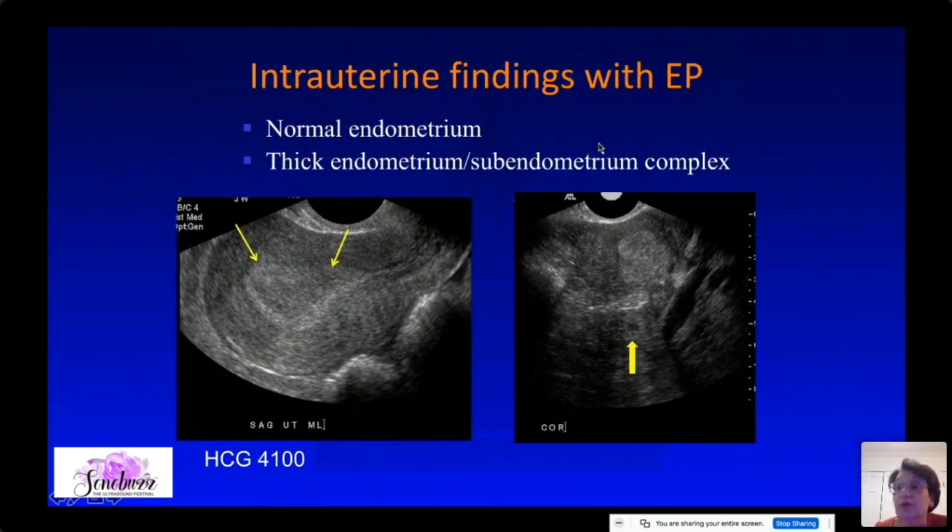With ectopic pregnancy, what are the endometrial findings? The endometrium undergoes a decidual reaction from the hormonal changes of pregnancy. You may have a normal endometrium, or you can have a thick endometrium — as in this case where the patient had a small ectopic pregnancy.